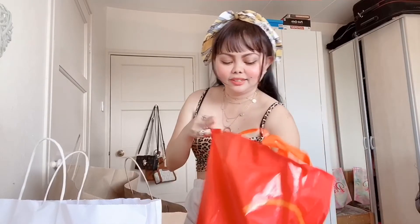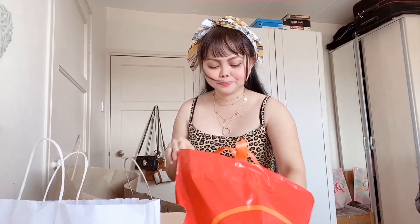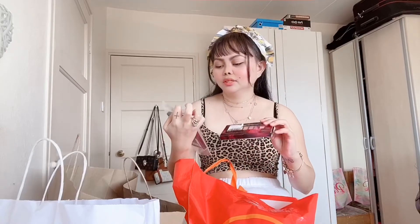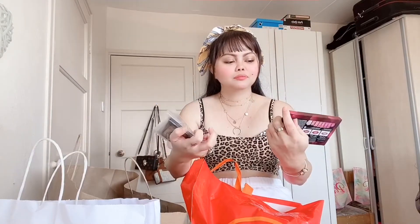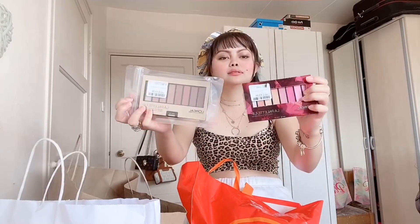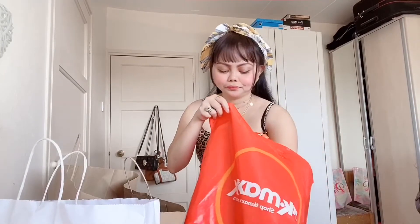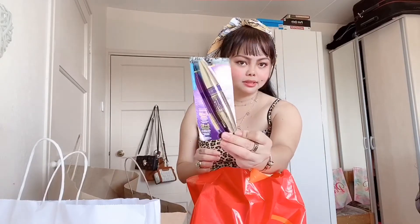So I've got Fila, and guys I'm also having some makeup. I've got two from L'Oreal — it's a palette guys — and I've got a mascara from Maybelline.